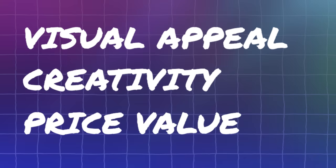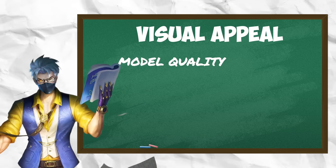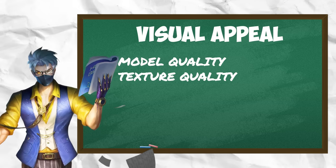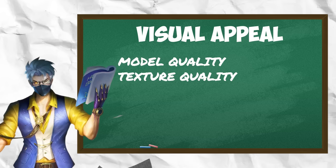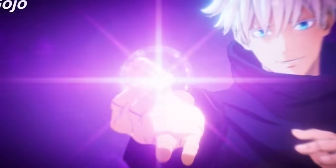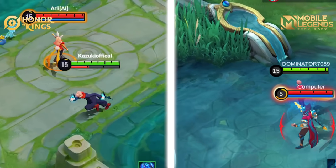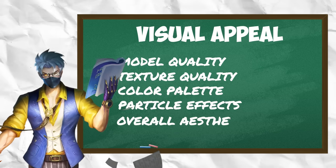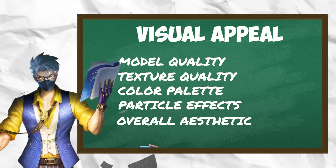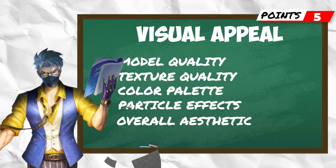The criteria are visual appeal and creativity plus value. Visual appeal includes model quality — how well modeled and detailed is the skin — texture quality, whether textures are sharp and clear, color palette and whether it fits the JJK character, particle effects like spell animations and weapon trails, and overall aesthetic. Visual appeal gives 5 points total, each segment giving 1 point.